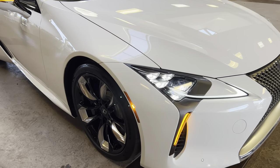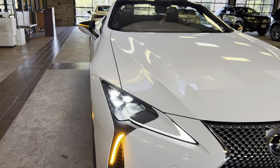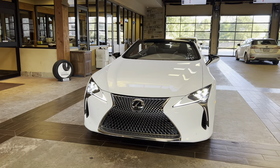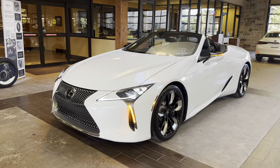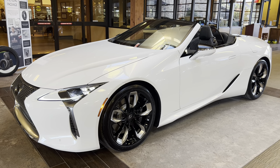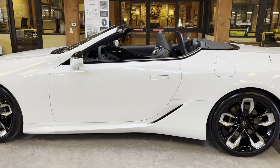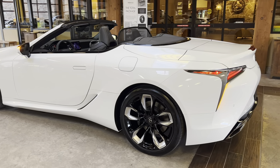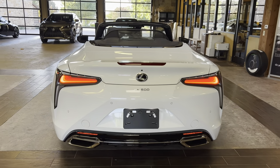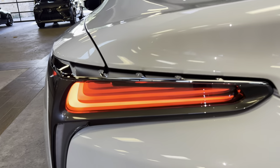On the exterior of the LC, we have our standard triple-beam LED headlights with automatic high-beam function, daytime running lights, and LED turn signals. We have integrated turn signals in our mirrors, and our LED taillights on the rear of the vehicle. Our taillights feature a 3D effect.